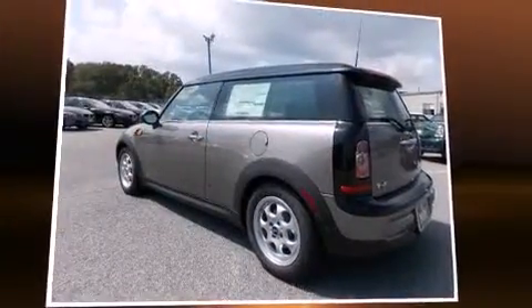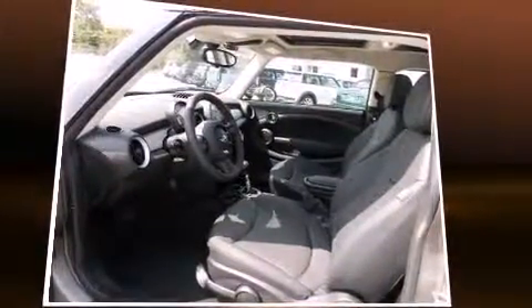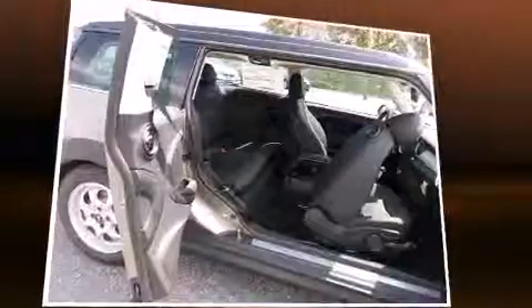Discerning drivers will appreciate the 2014 Mini Clubman. Smooth gear shifts are achieved thanks to the efficient four-cylinder engine, and for added security, Dynamic Stability Control supplements the drivetrain.